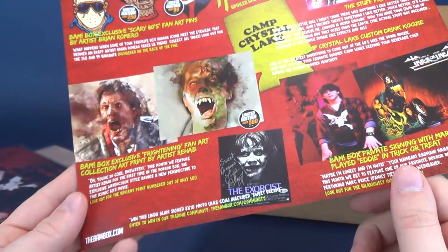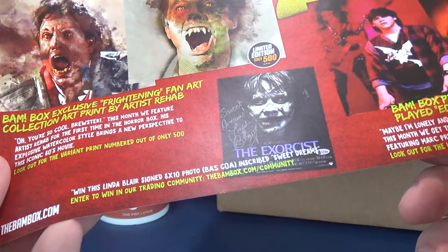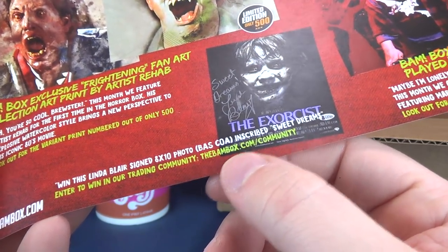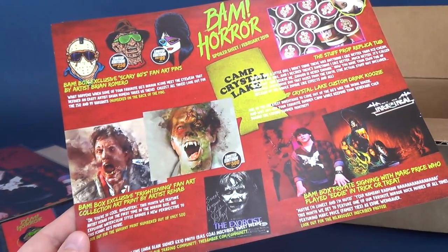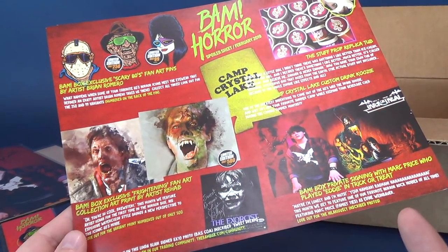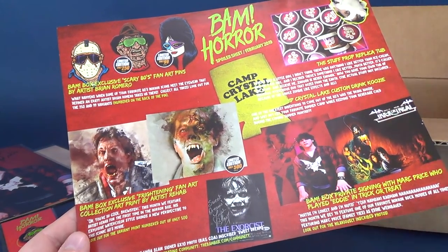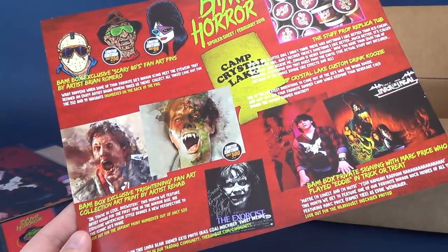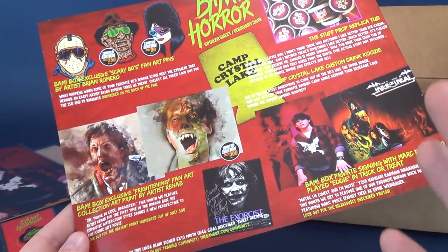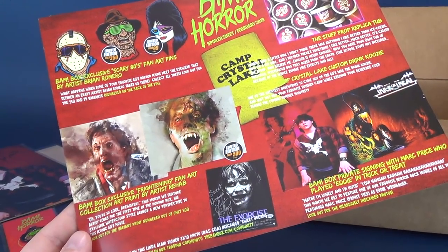Right now you can win a Linda Blair signed 8x10 photo with a certificate of authenticity, inscribed 'Sweet Dreams.' Enter to win in the trading community by heading over to www.thebambox.com/community. Also make sure you head over to www.thebambox.com to subscribe to either the BAM horror box or the BAM pop culture box. Make sure you hit that little subscribe button down below for this channel as well. More videos will be coming your way — I'll see you guys next time.